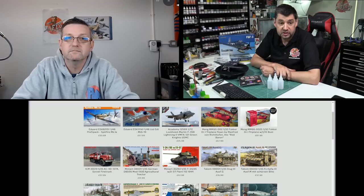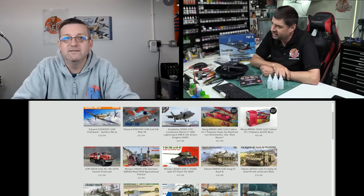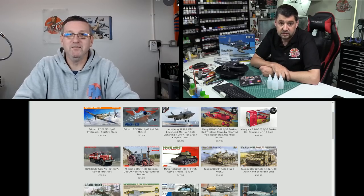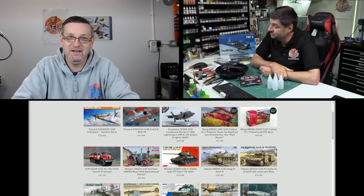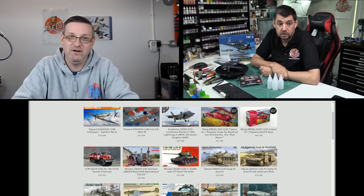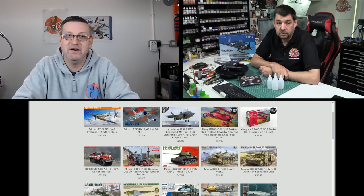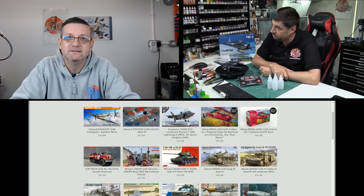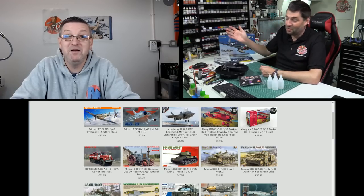Eduard have done the Profi Pack of the Spitfire Mk.1a. You'd think it's a little bit quick, since the other boxing's only been out about a month. They're clearly still cashing in on the back end of the Battle of Britain anniversary. We might see the Weekend Edition next week at this rate — pushing them all through.